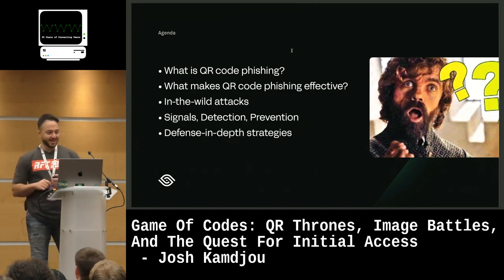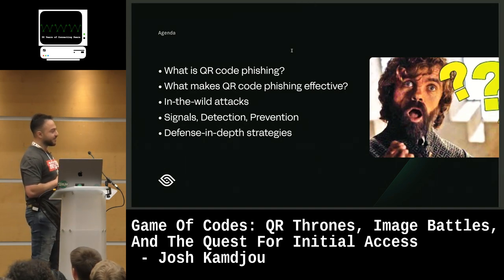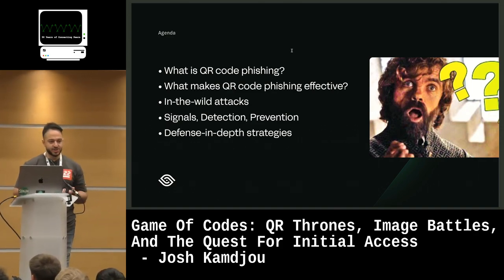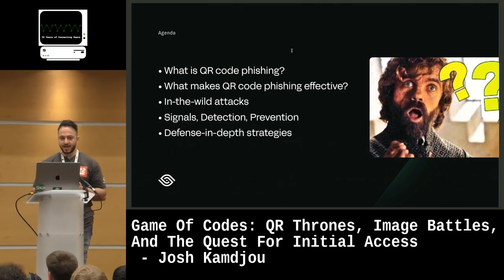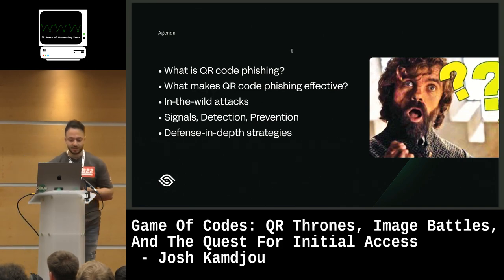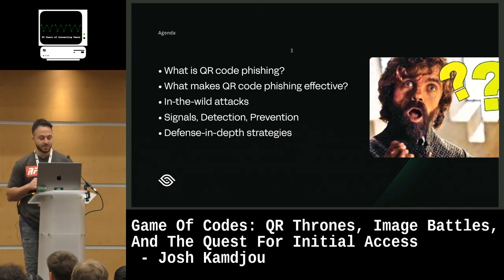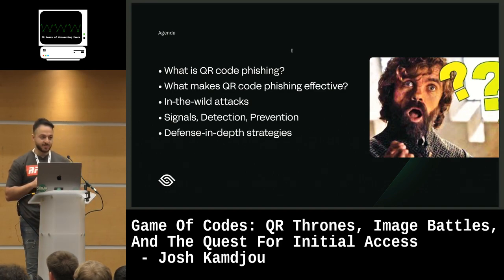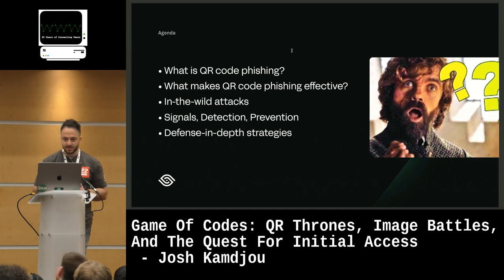Quick agenda for today: we're going to start off with what is QR code phishing, talk about what we've been seeing in the wild, what makes QR code phishing so effective and why it's a great tool for attackers, why they've chosen to use this as a lure. We'll talk about different signals for detection and prevention, and then briefly talk about some defense in-depth strategies. We've got some bonus content as well for some even more recent trends.